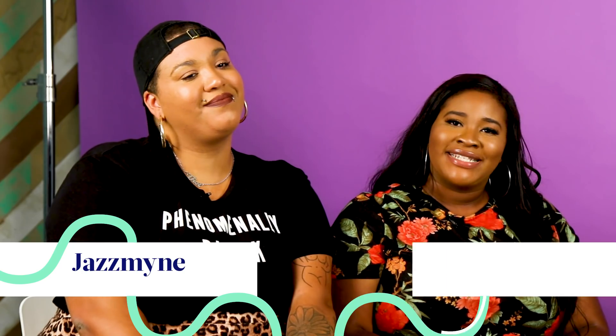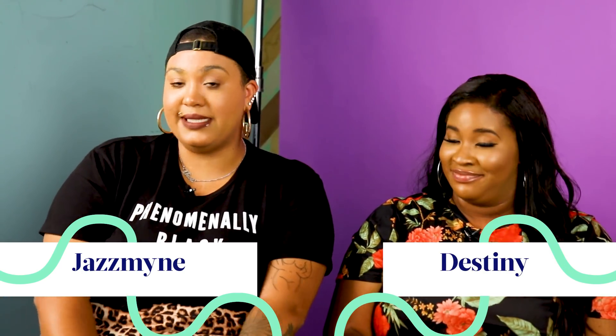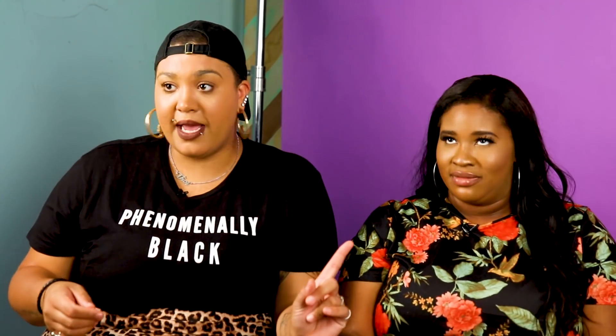What's wrong with my lips? It's not like full. I'll tell you what is on my lips — lip gloss. Hi, I'm Jasmine. Hi, I'm Destiny. We are former beauty store employees and today we're gonna try to figure out who's wearing cheap makeup and who's wearing expensive. Let's do it.